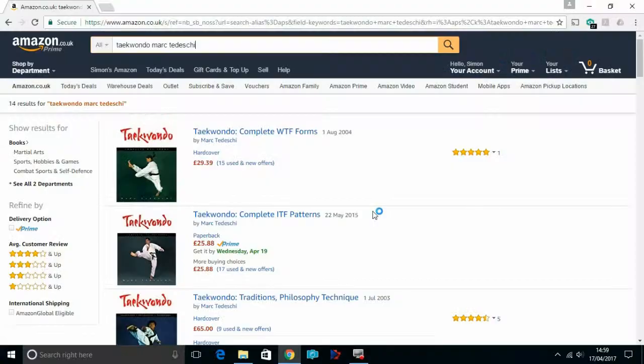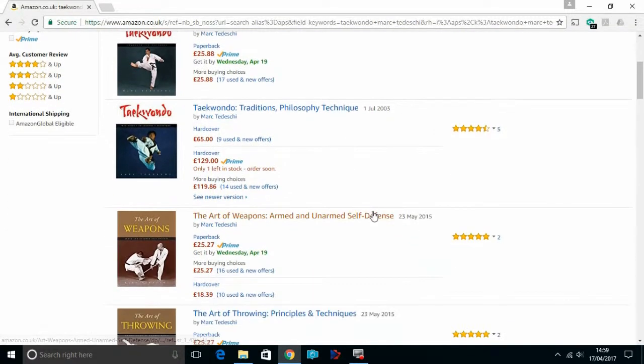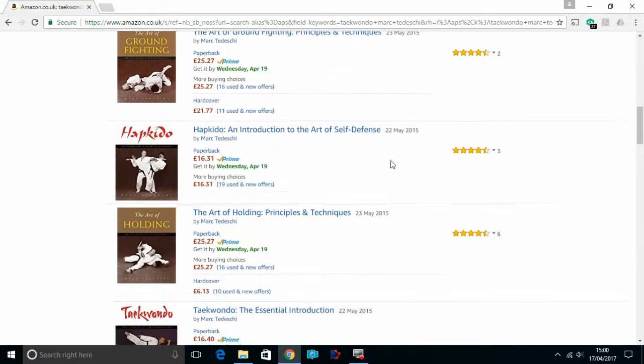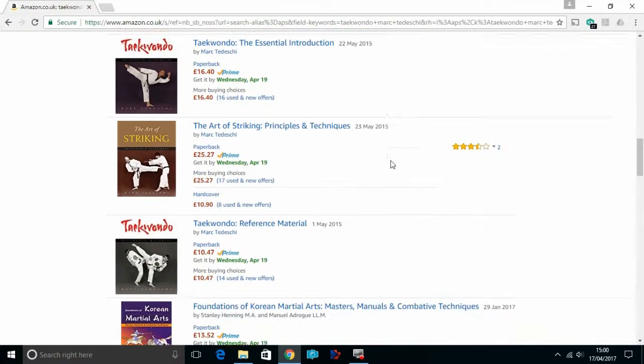I'll throw a screenshot of Amazon to just show some examples. This book covers all elements of Taekwondo, from history, philosophy, through all the punches, kicks, blocks, combinations, patterns, sparring techniques, etc.